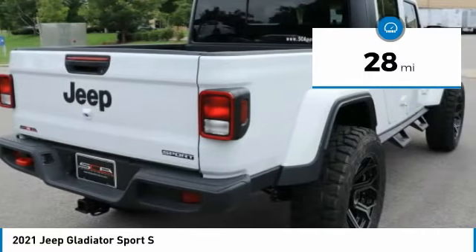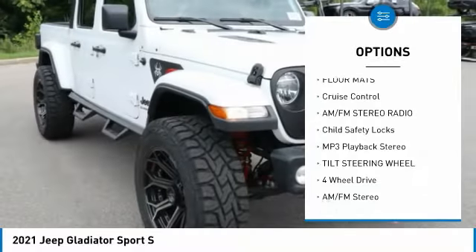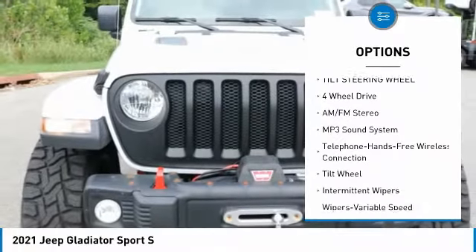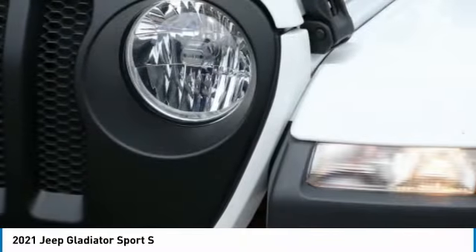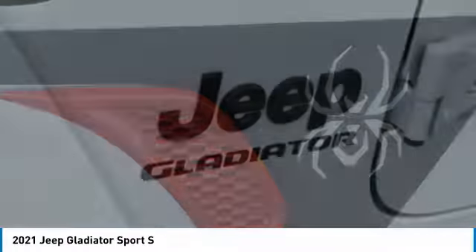Here are some of this vehicle's great options: traction control, four-wheel drive, air conditioning, Bluetooth wireless data link for hands-free phone, floor mats, cruise control, AM-FM stereo radio, child safety locks, MP3 playback stereo, and a tilted steering wheel.